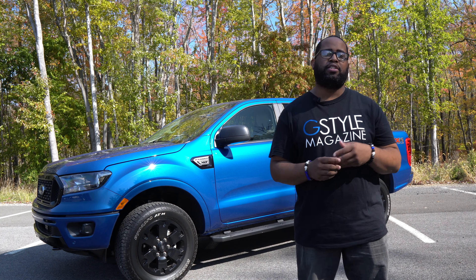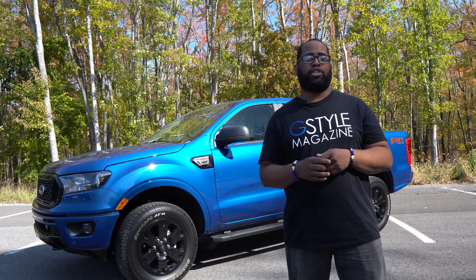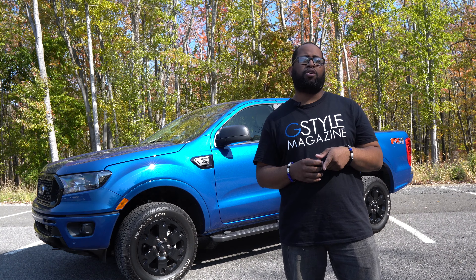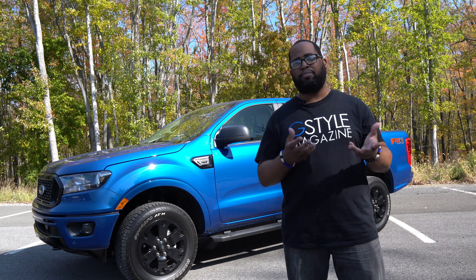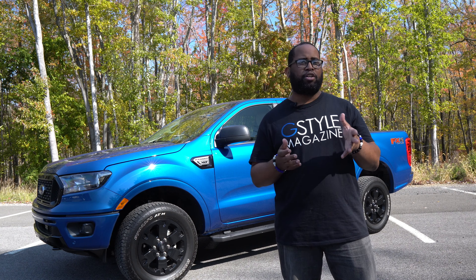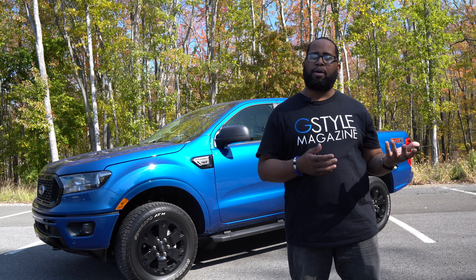This is Jason Anderson from G-Style Magazine, and today, this week in the driveway, we are checking out the 2020 Ford Ranger XLT. Last year we did the 2019 Lariat model, and at that time Ford had just reintroduced the Ranger model back into the lineup. So has there been any real changes since 2019, and how big are the differences between the XLT model and the Lariat? Will it be enough, or should you spring for the Lariat model?